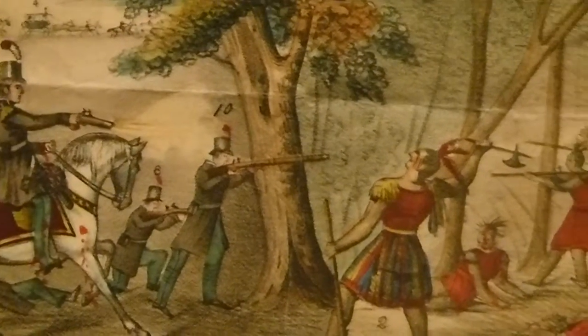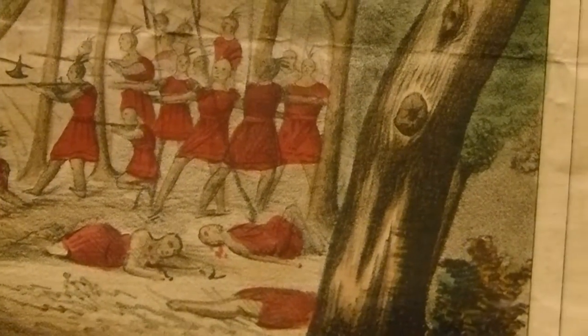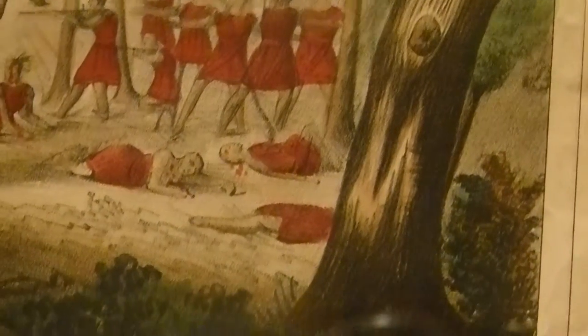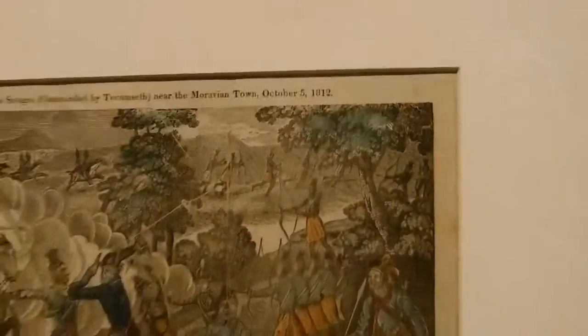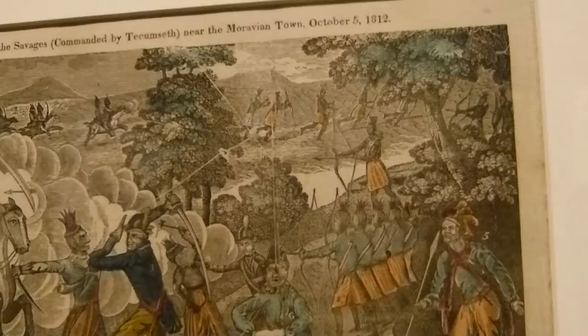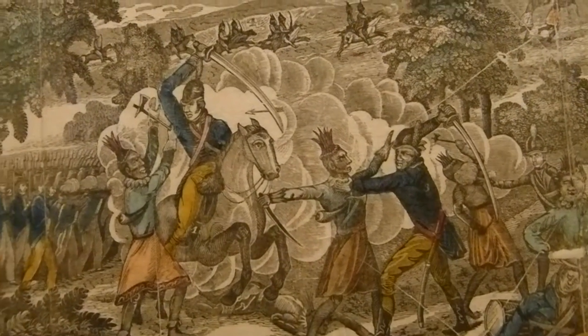These prints are different depictions of the battle shortly after it occurred, but they're really more propaganda and less about accuracy. Unlike the images of the Battle of Lake Erie, which were supposed to be the most accurate views possible, these were not — they were meant as propaganda.